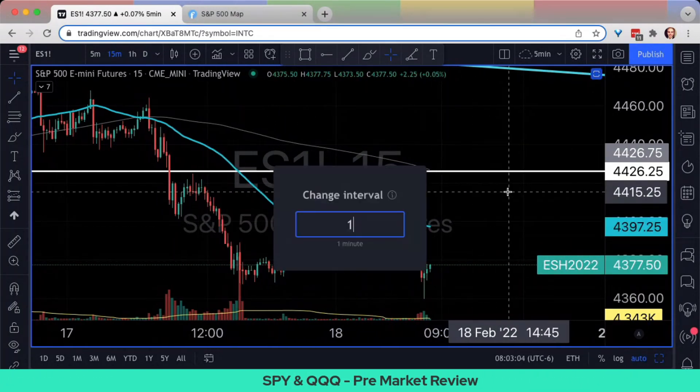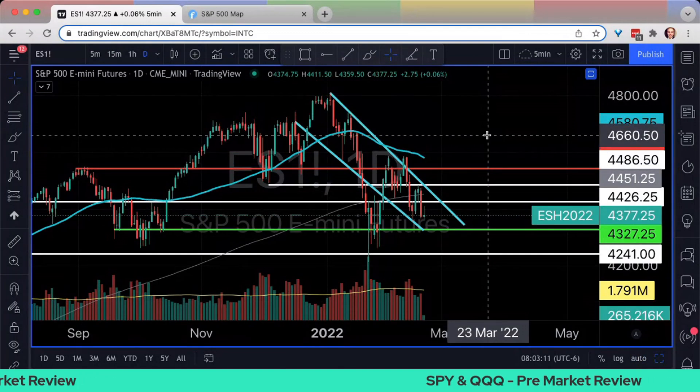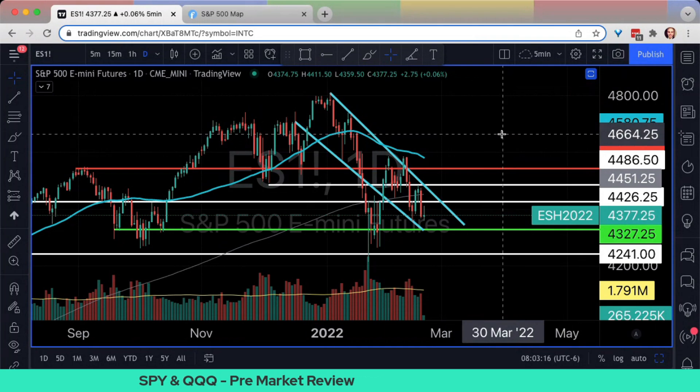It feels like the US-China trade talk resumption where we move up and move down based on headlines. Today is monthly OPEX — remember that. What does it mean? Today is payday. There's going to be lots of money expiring and it really matters where we're going to close out at four o'clock.